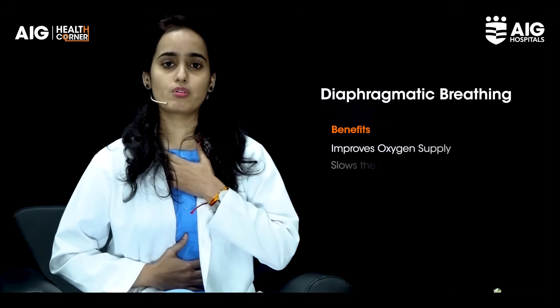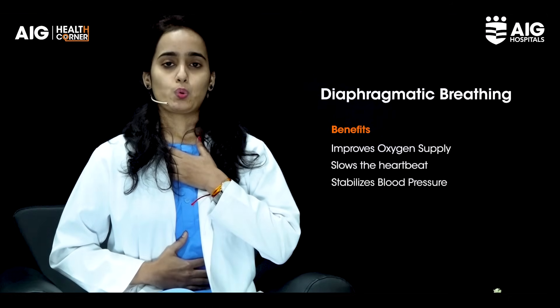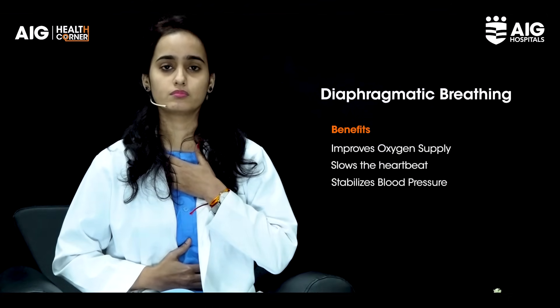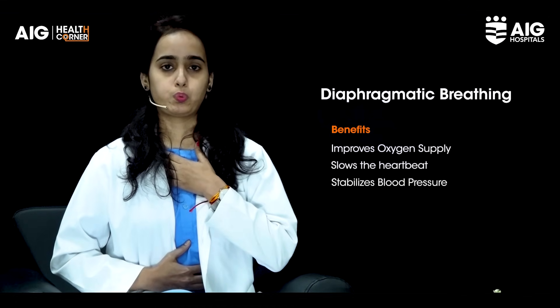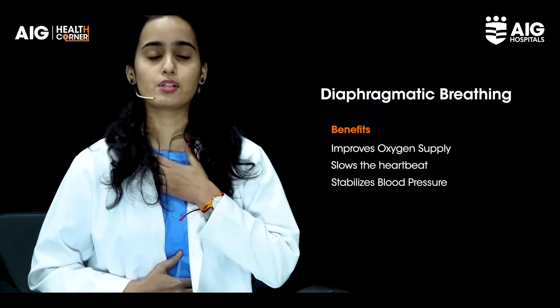So just look at me — I'll demonstrate the diaphragmatic breathing and repeat it for you.